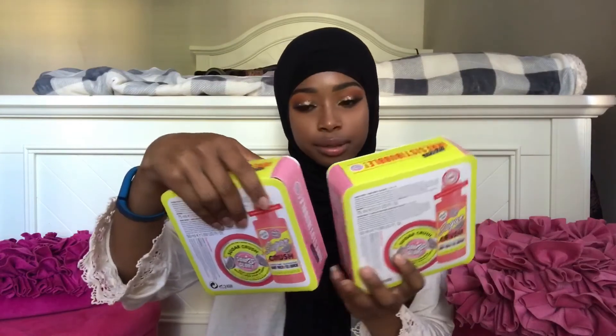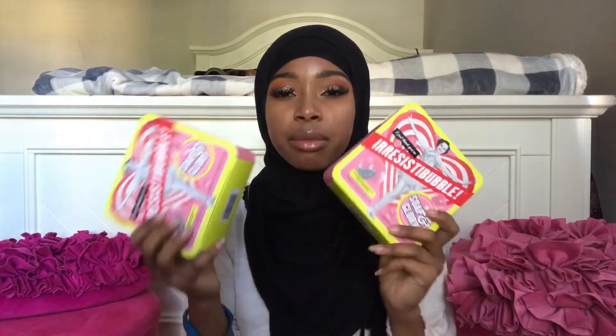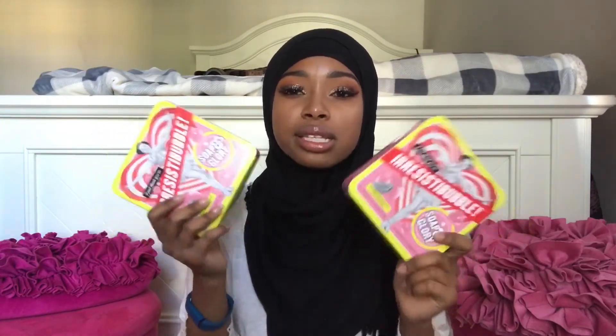That was my whole box. And I'm going to be giving away this Soap and Glory set that has like a body wash and a buttercream. I have two of them, so I don't know — should I give this all to one person or give it to two people? I'll leave it in the description box and figure it out, but I'll be giving that away too.